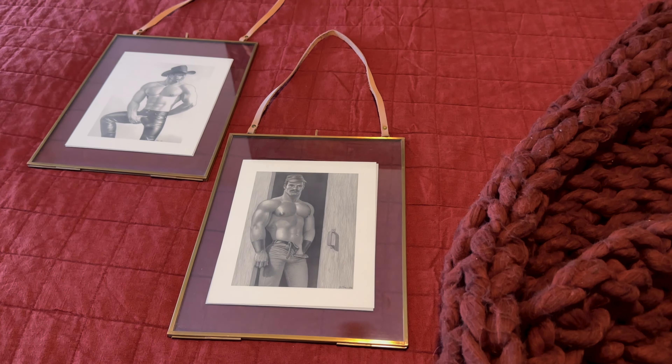We're going to hit Half Price Books, which I absolutely love, then get some pictures hung and go to IKEA — hopefully get some meatballs. I'm starving. Oh, and it's raining, so there goes the outfit I had planned. Okay, let's go.